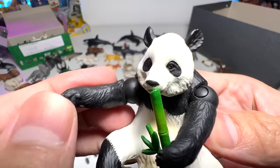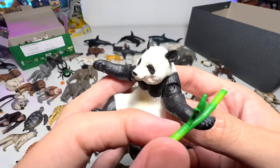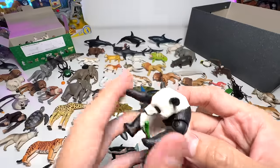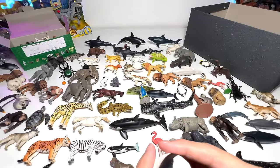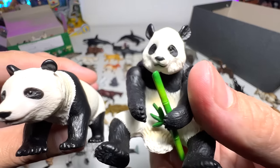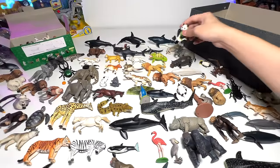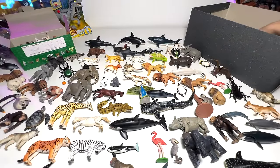A panda — this is the upgraded version, it comes with bamboo. And here's the very first panda. This one looks more realistic, but I'd say the newer one looks cuter. It really depends on what type you like.